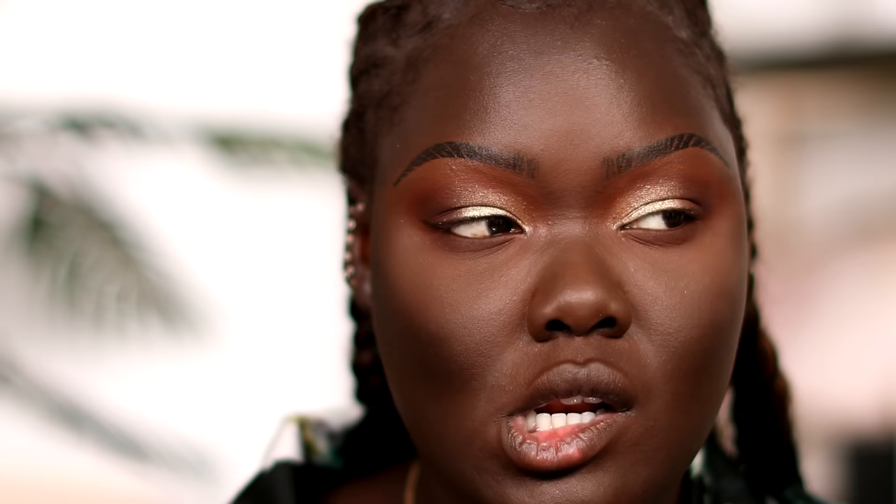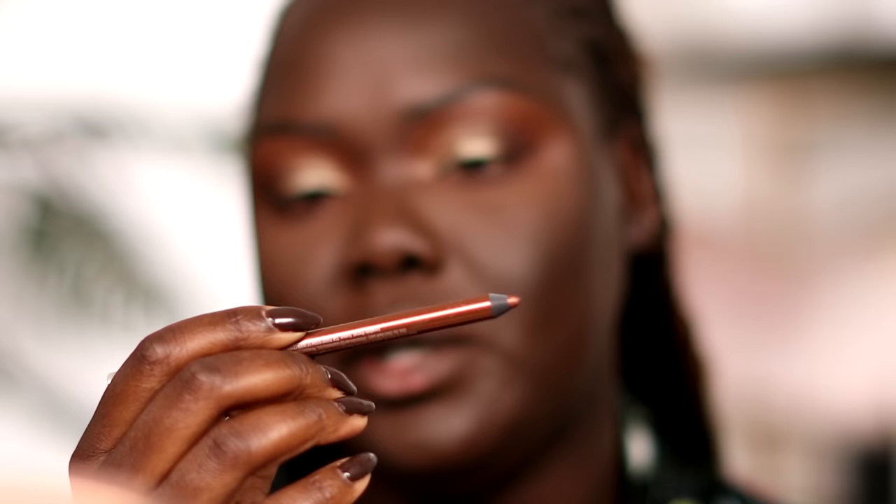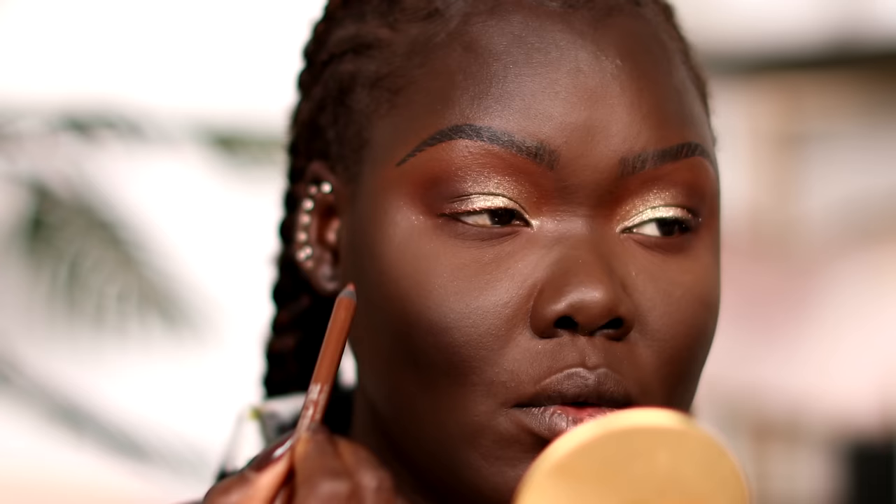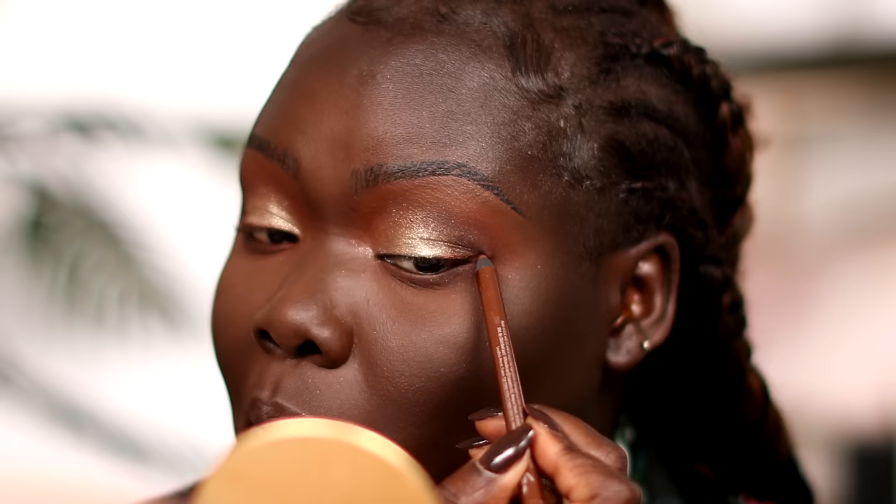I'm trying the Dela Stay All Day Waterproof Liquid Eyeliner in Intense Smoky Quartz. Actually going with the Urban Decay 24/7 Glide-On Pencil in the shade Double Life instead, putting that on my bottom waterline as well. For lashes I'm using the Ardell Wispies, and finishing with the ABH Mascara.